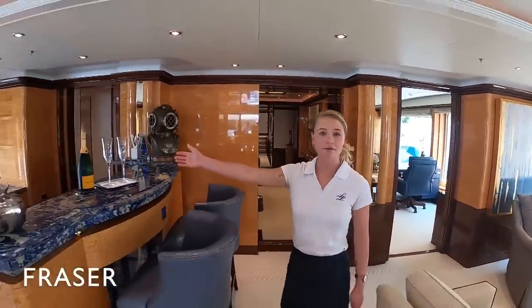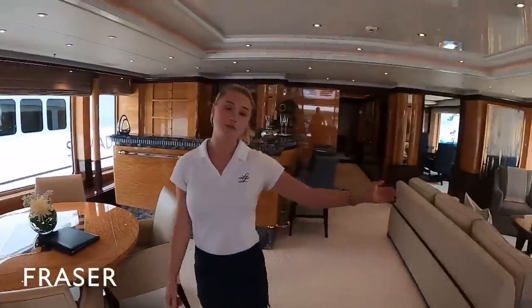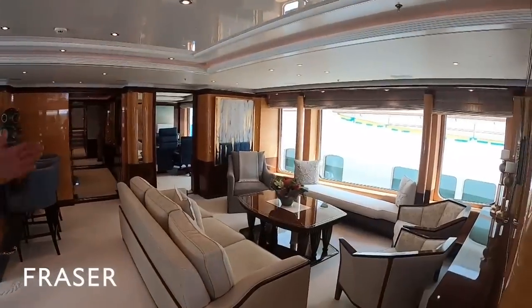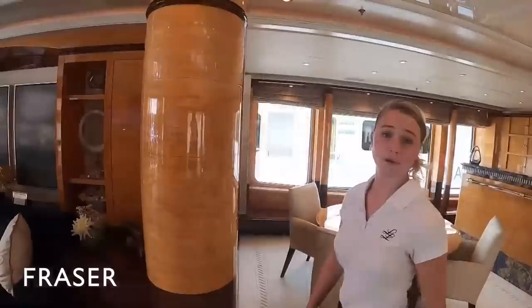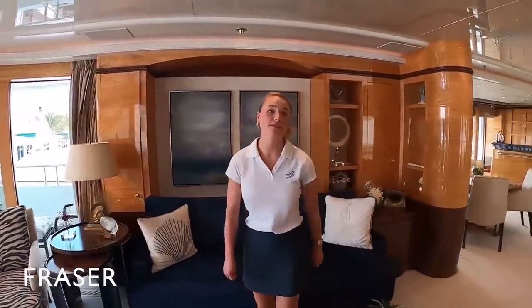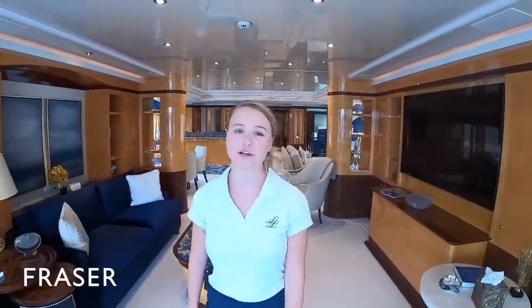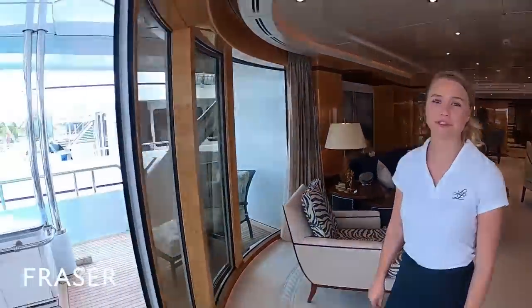This is the owner salon. Here we have the bar area, the chess table, as well as a lot of seating and beautiful natural light. Over here you can see there are a lot of entertainment options, including a 76-inch TV screen. And now I'm going to hand you over to Johnny, who's going to tell you a little bit about the owner's deck aft.